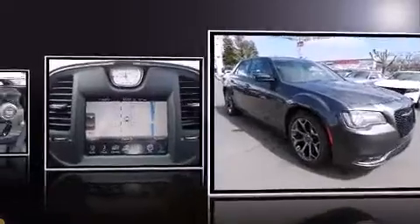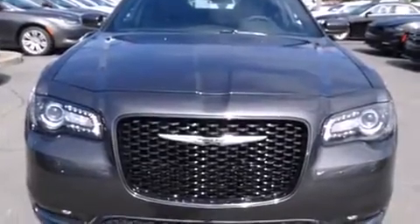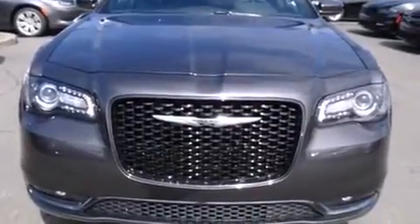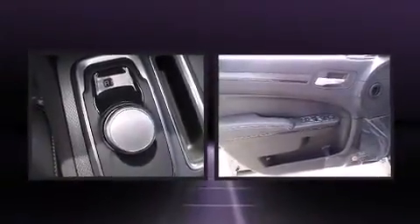It's equipped with tons of terrific amenities but it won't break your budget, like leather upholstery, front and rear reading lights, outside temperature display, fully automatic headlights, power door mirrors, heated door mirrors, and power windows.